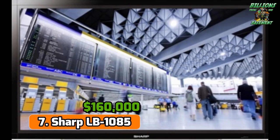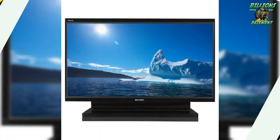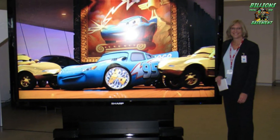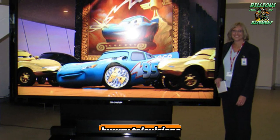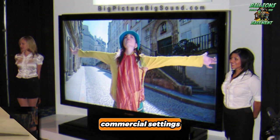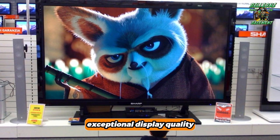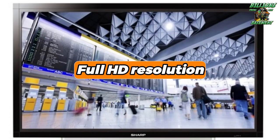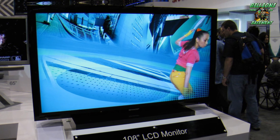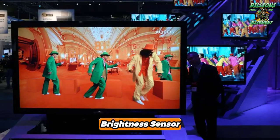Number 7: Sharp LB1085. Launched in 2008, the Sharp LB1085 set a new benchmark for luxury televisions designed for continuous, round-the-clock operation in commercial settings. What sets this model apart is not only its resilience, but also its exceptional display quality. With full HD resolution, the LB1085 ensures that images are crisp and vibrant under any lighting condition, courtesy of its innovative brightness sensor.